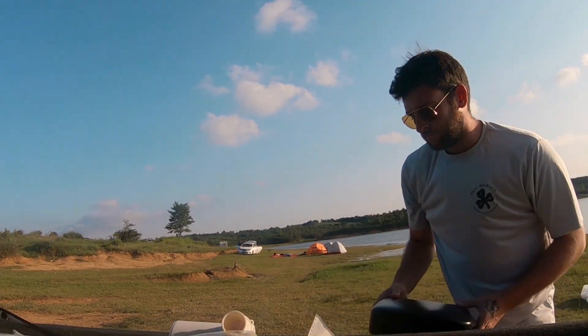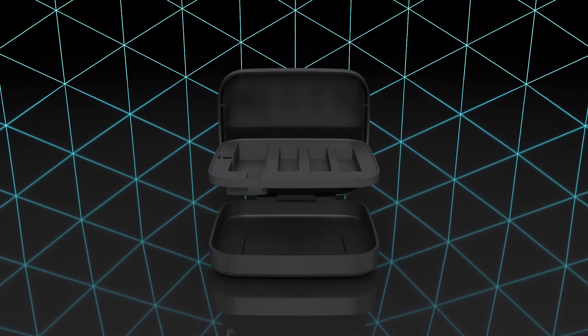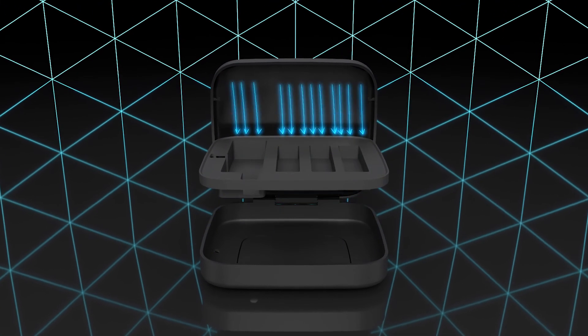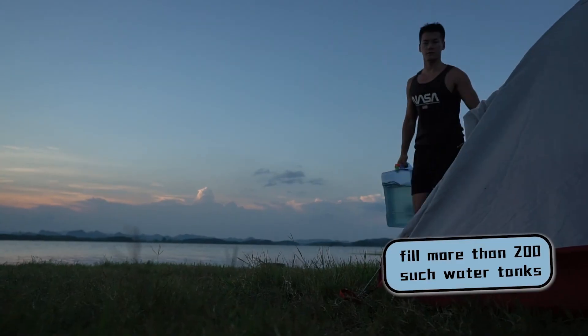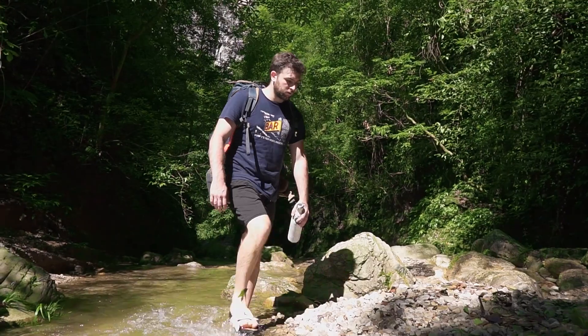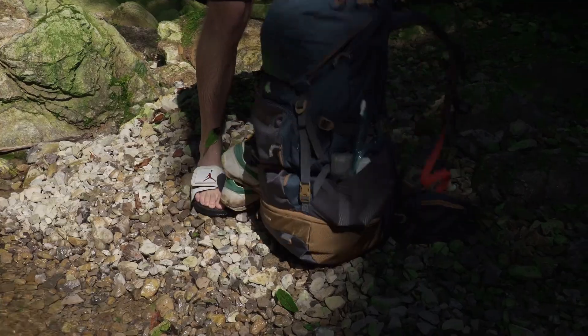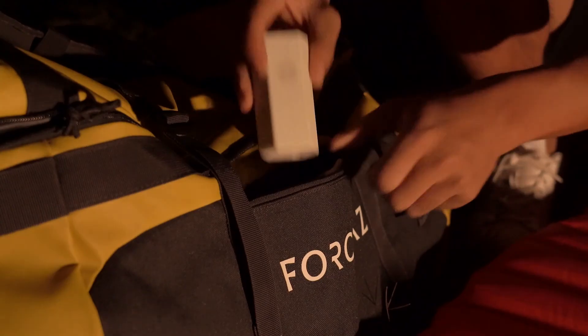The family set of Light Water is a mobile water station for each trip. The specially designed double-layer protection box is equipped with several filter elements with different performance, which is enough to purify more than 2,000 liters of water and fill more than 200 water tanks.